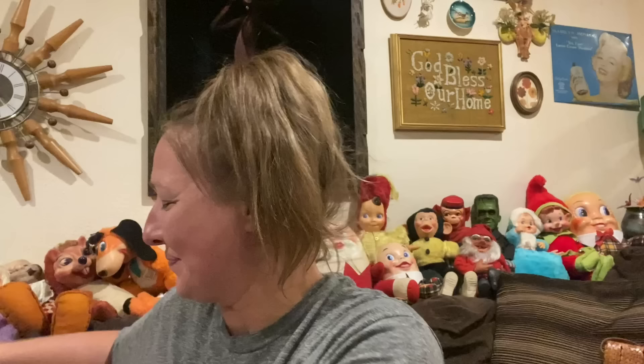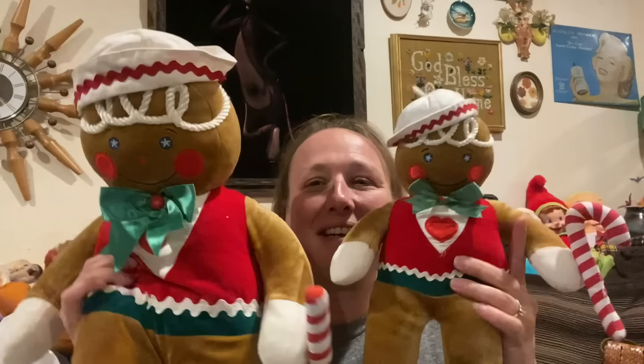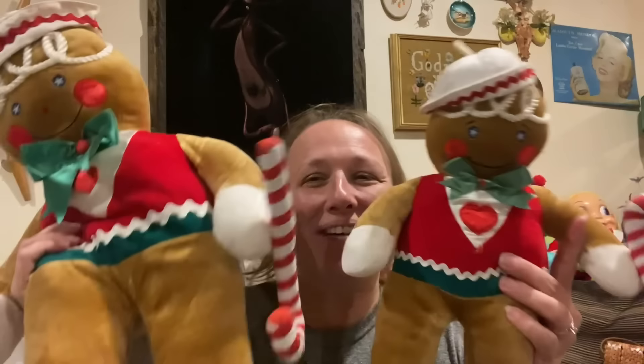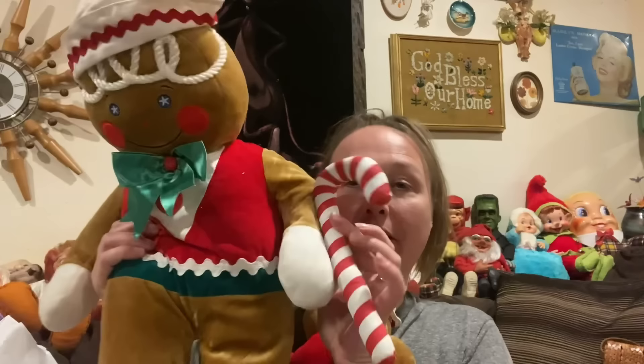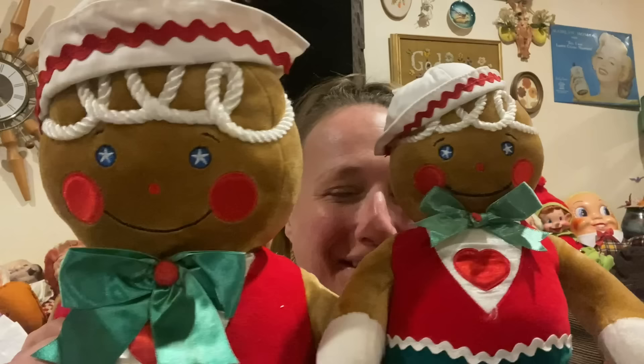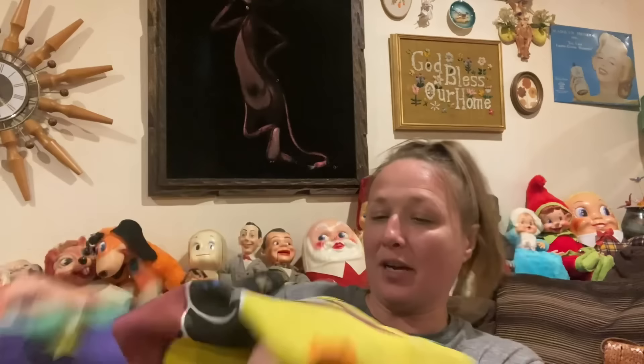Okay guys, we made it back from the Goodwill bins. Like I said, I spent $27 and got two sacks full of stuff, so I don't think I did too bad. I did end up picking up these cute adorable Christmas plushies — they are 1990 Target stores. There's a big one and a small one, a mama and a baby.